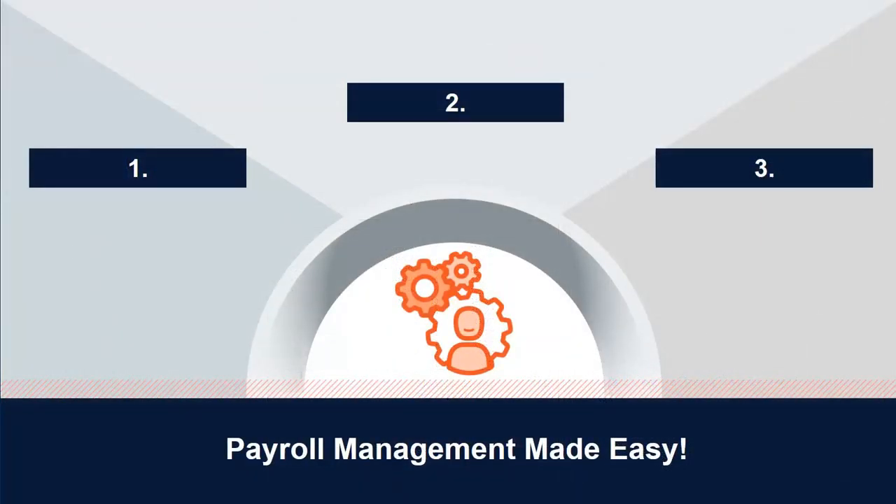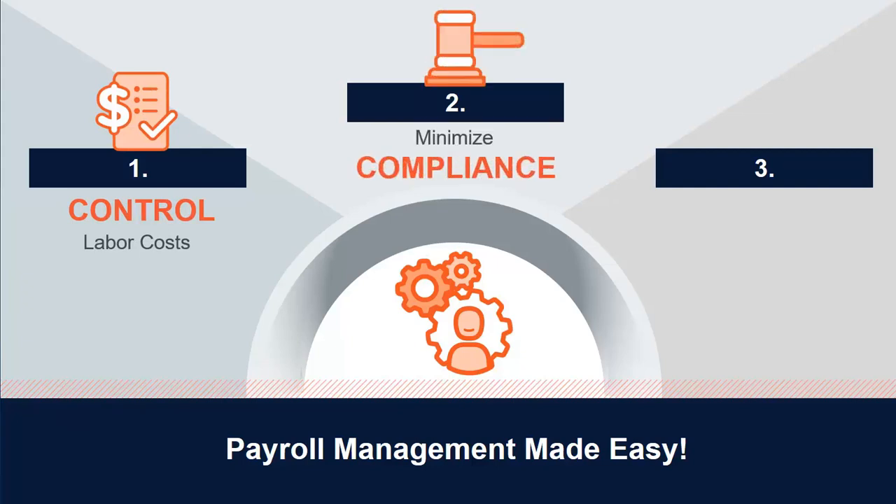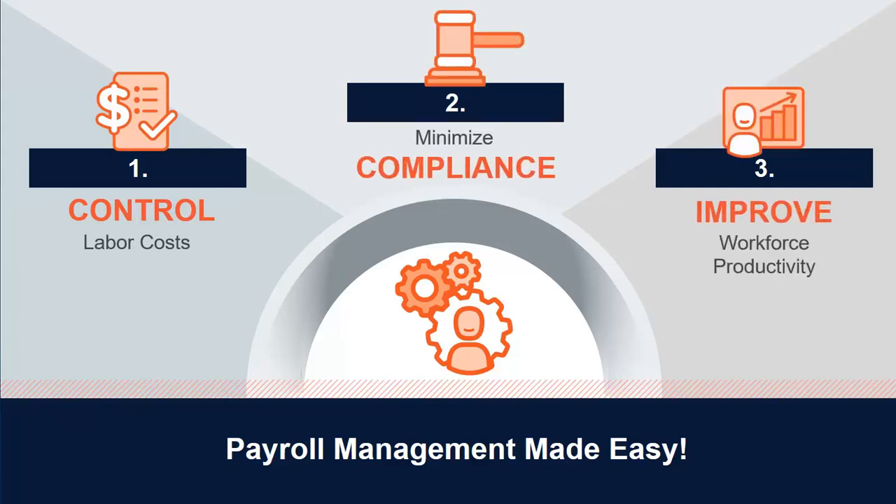This powerful, easy-to-use payroll solution provides the automated reporting tools and high-quality information needed to help you control labor costs, minimize compliance risk, and improve workforce productivity.